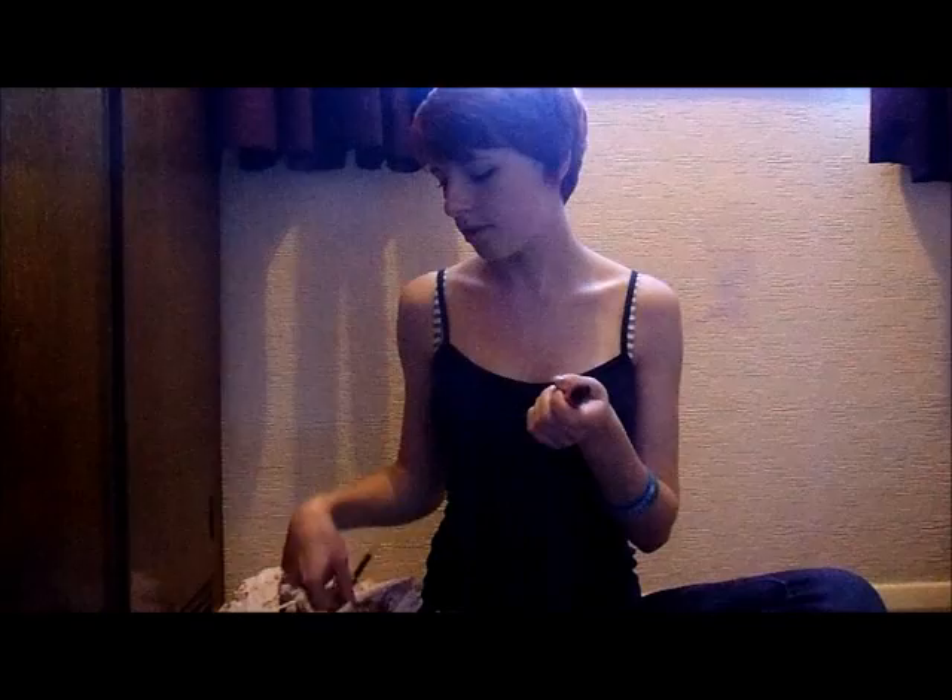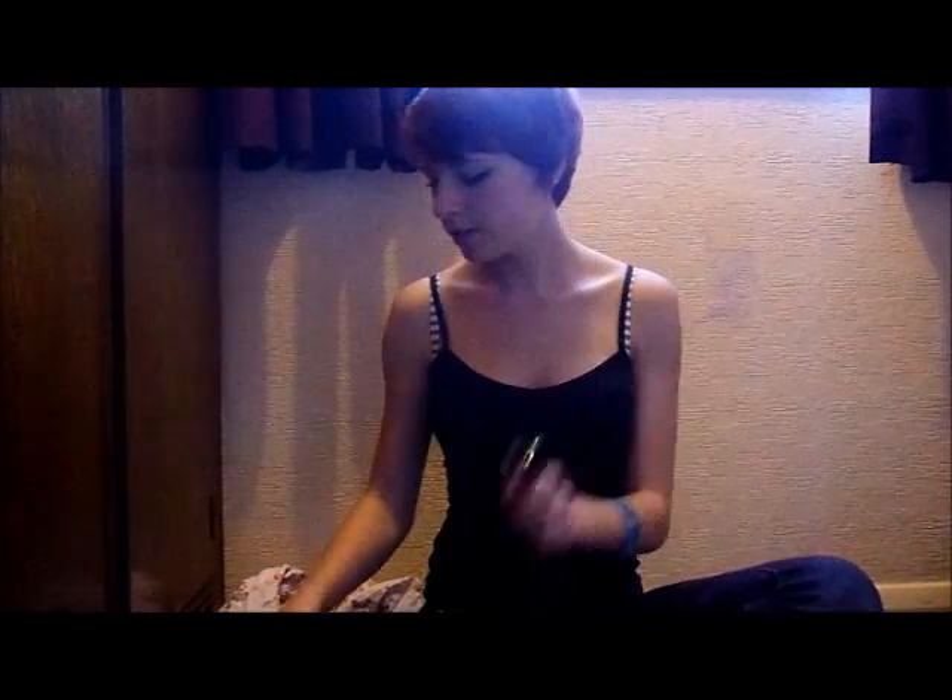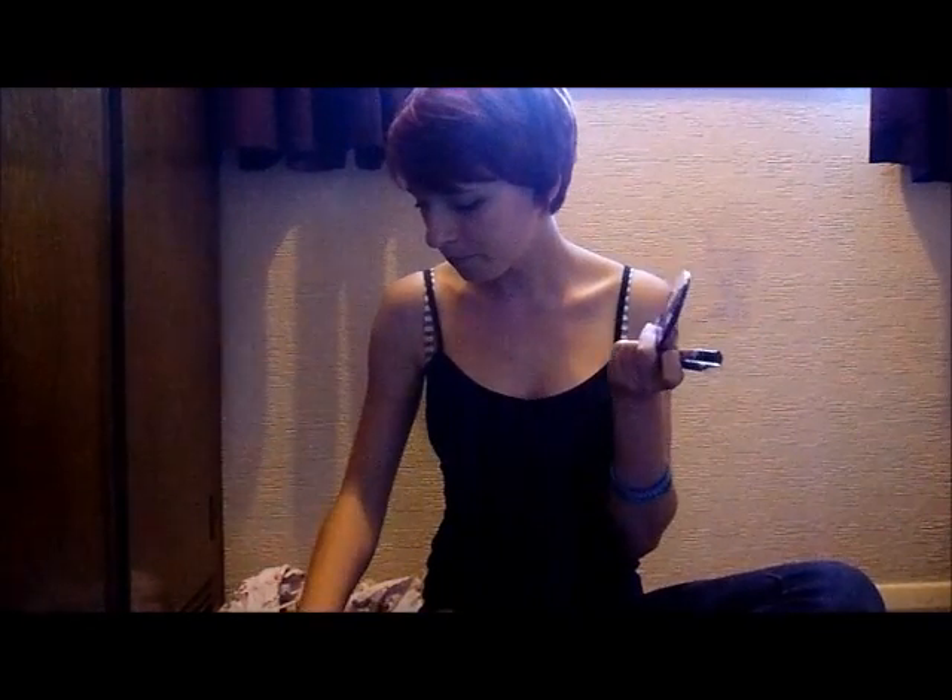And just makeup essentials. So I've got like an eyeliner and a lip gloss, a mirror, and like a lip salve, just to freshen up throughout the day. And just some painkillers.